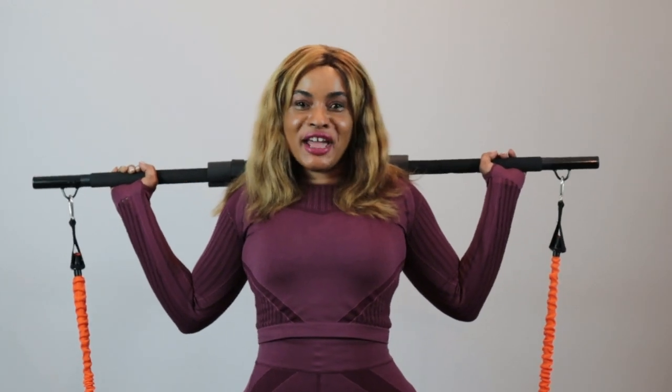This is a squat that is going to help shake those buttocks and get your body in shape for the summer. Let's enjoy it together guys — it's called a squat, let's go.